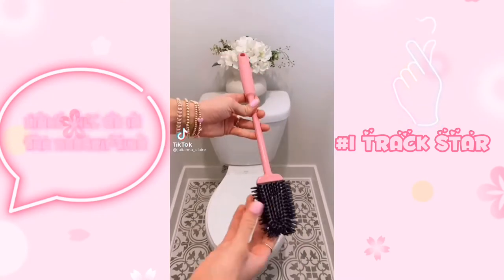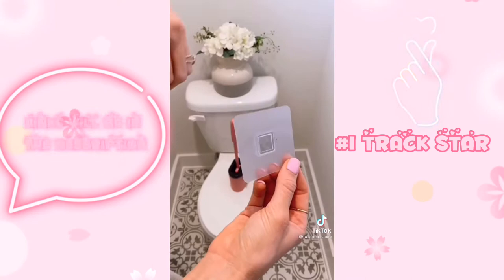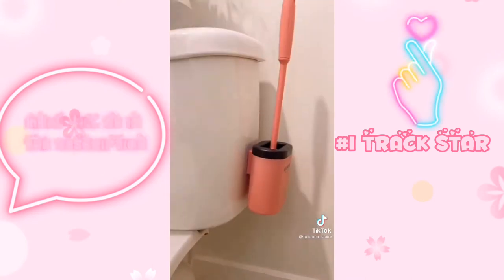Amazon Bathroom All-Stars. This $10 toilet brush is made of silicone and is flexible so it can easily reach under the grooves and hard to reach places when cleaning that traditional toilet cleaners simply cannot.